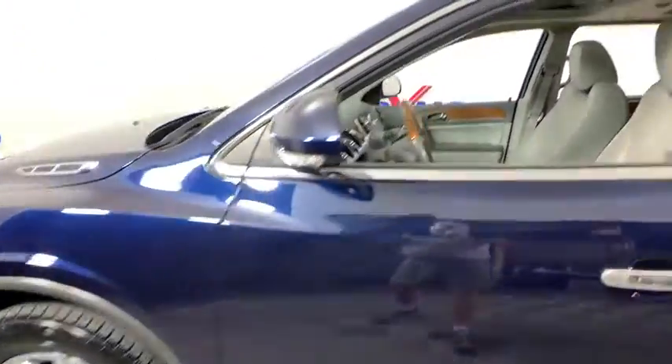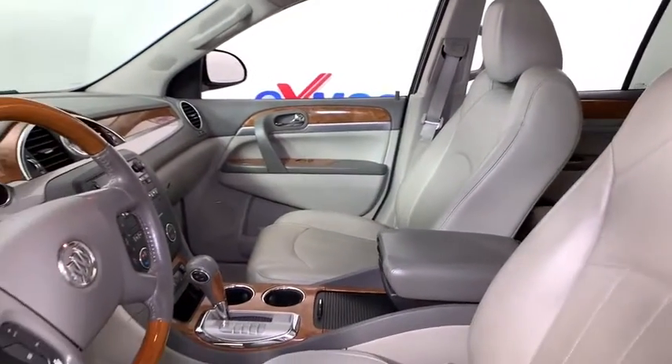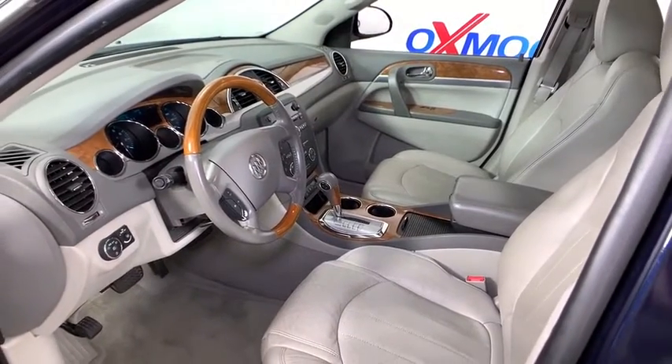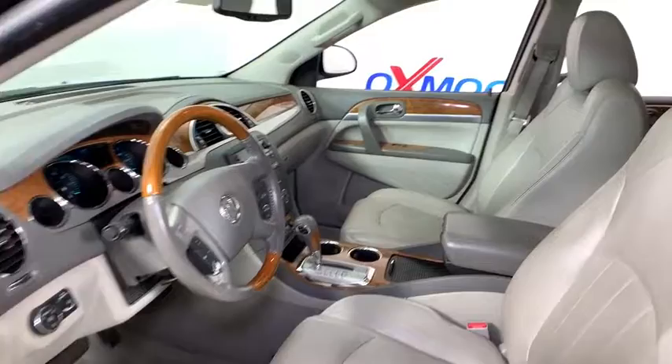Traction control, remote engine start, power passenger seat, dual airbags, leather-wrapped steering wheel, power steering, alloy wheels, four-wheel disc brakes, universal garage door opener, center armrest, trip computer, electronic stability control.